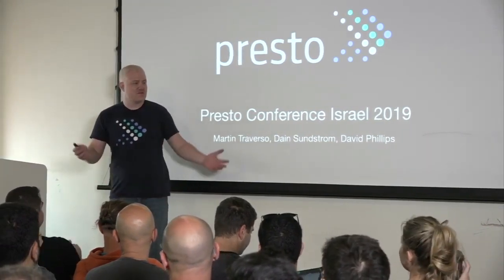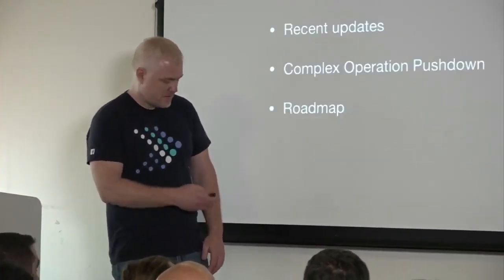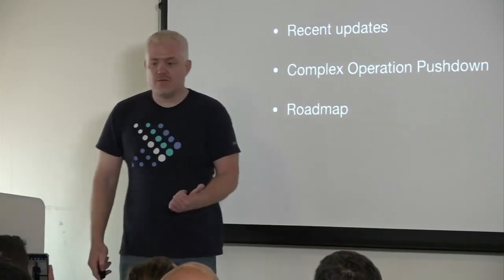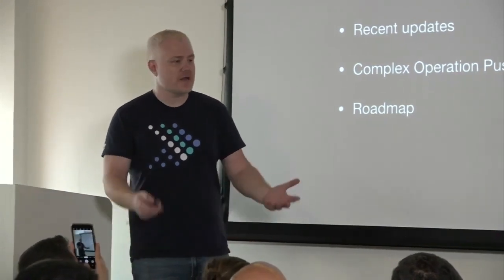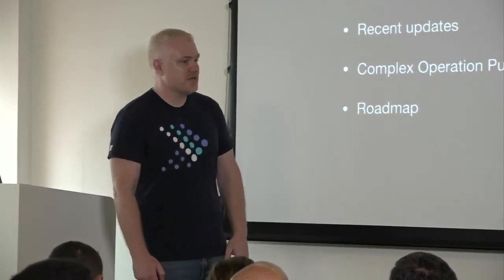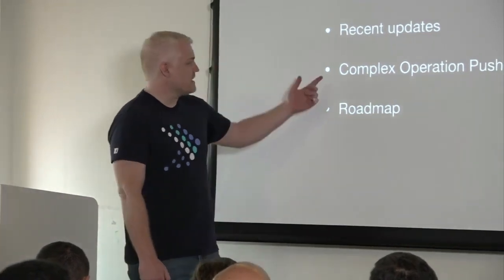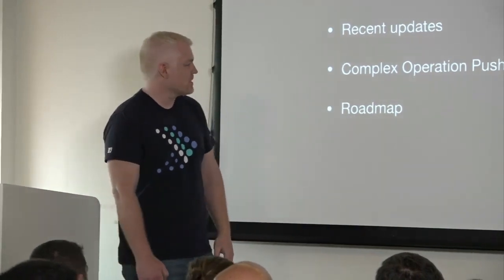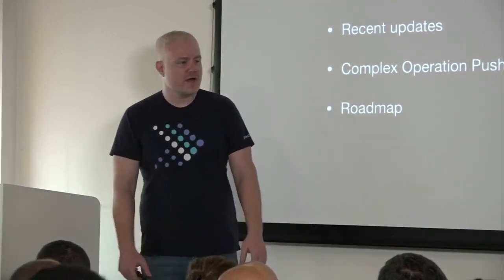We'd really like to thank Verata, Wix, Demi, and everyone else who sponsored this. This is really awesome. I'm Dane Sundstrom. Today the three of us are going to talk about what's been going on recently and what's coming up. I'll start with the new Presto Software Foundation, then Martine will go through new stuff we've added recently and take a deep dive on one of the big new things. Then David will follow up with all the things people are working on around Presto.